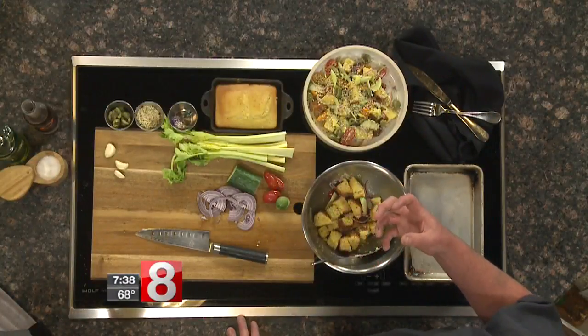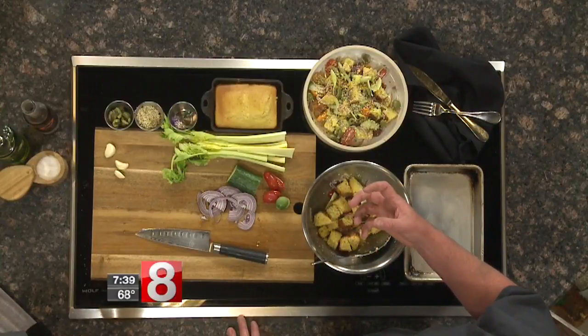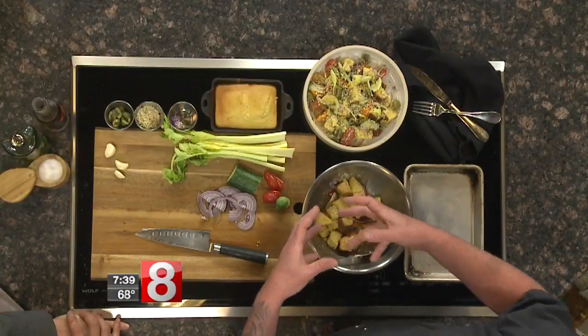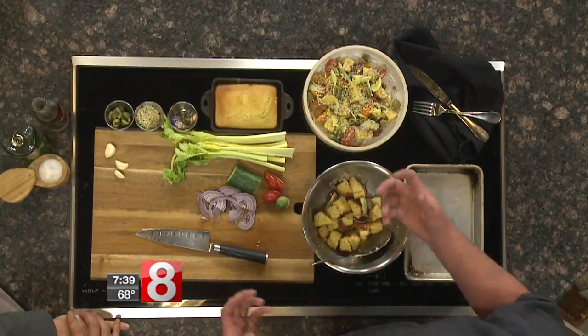A panzanella salad is a bread salad, basically. I'm smirking because that's my kind of salad — bread salad sounds good to me! It's like a sponge, though. You've got to make it dry so that it can absorb all the flavors of the sherry, the olive oil, the red onion, the cucumber, the tomatoes. As it sits, it absorbs all those wonderful flavors and marries them all together.